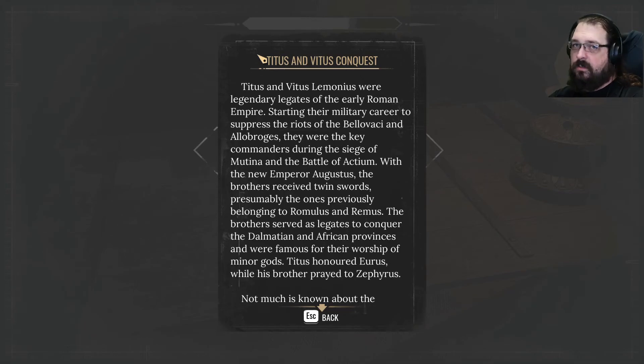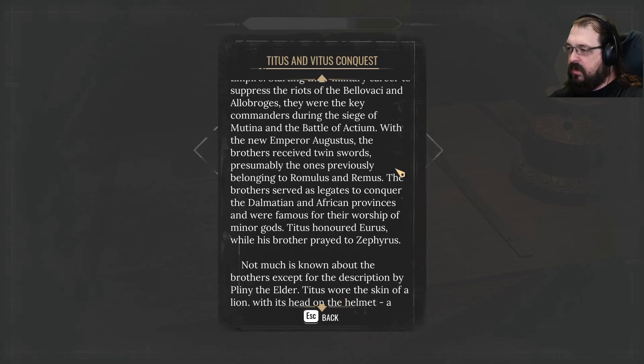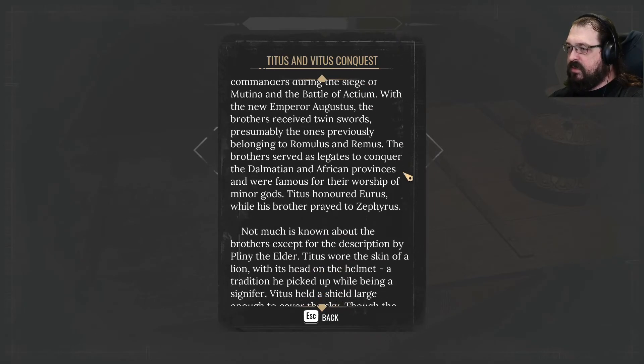I have no idea. With the new emperor Augustus, the brothers received twin swords, presumably the ones previously belonging to Romulus and Remus. The brothers served as legates to conquer the Dalmatian and African provinces, and were famous for their worship of minor gods. Titus honored Eurus, while his brother prayed to Zephyrus.